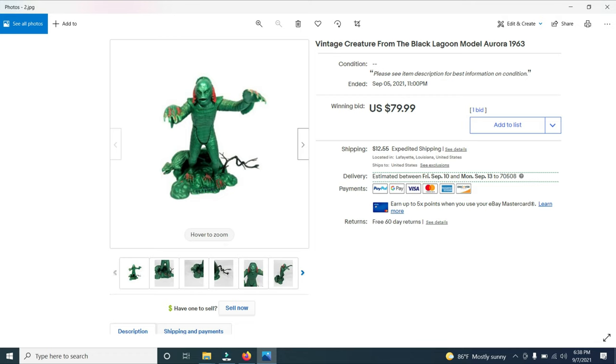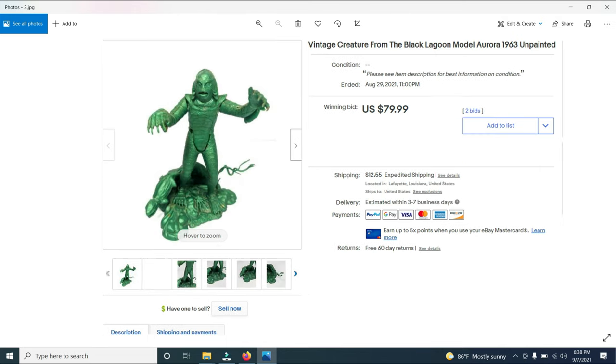Next is this vintage Creature from the Black Lagoon model made by the Aurora Model Company from 1963. I bought about 10 of these — I had three Creature from the Black Lagoons, King Kong, the Lone Ranger, Godzilla, the Mummy, and Frankenstein. I put this on auction and got one bid. It sold for $79.99. Then I sold another one just like it — that one had a little red paint on it, this one had no paint — and it also sold for $79.99. I paid $30 for each of these.